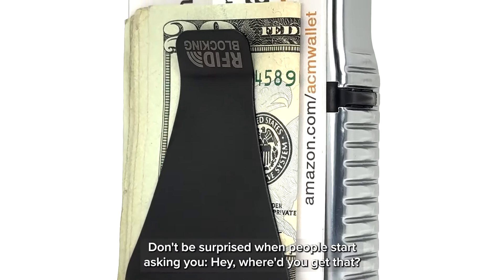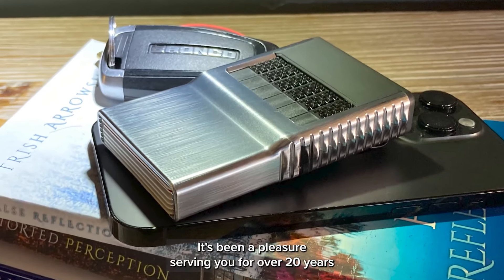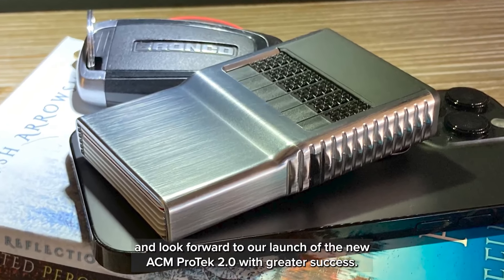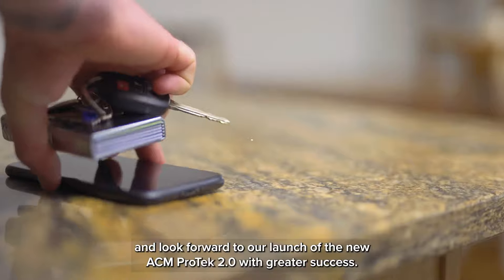Don't be surprised when people start asking you, "Hey, where'd you get that?" I want to thank you for listening. It's been a pleasure serving you for over 20 years, and I look forward to our launch of the new ACM PROTEC 2.0 with greater success.